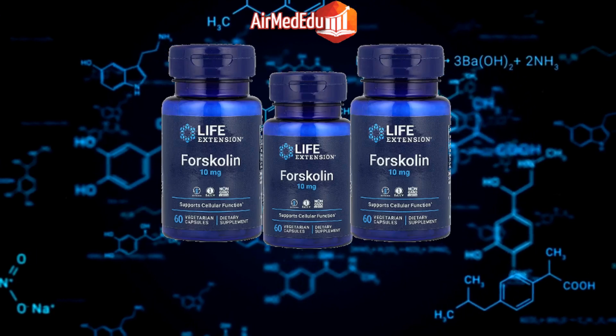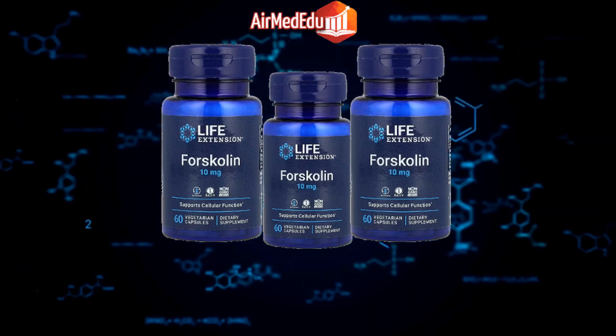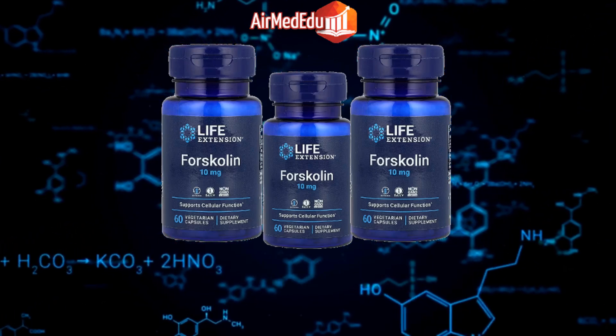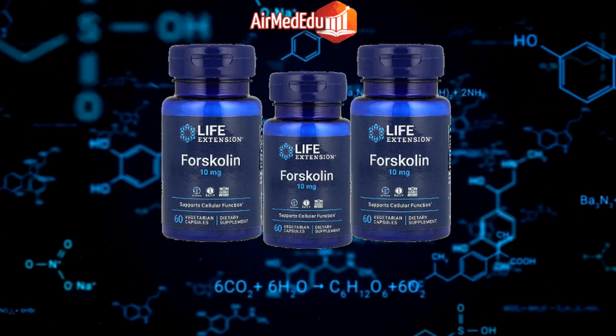Immune system support: Forskolin may help modulate immune function and support overall immune health. Anti-aging effects: Some research suggests that forskolin may have anti-aging properties by promoting cellular health. Stress reduction: Forskolin has been studied for its potential to reduce stress and anxiety levels.